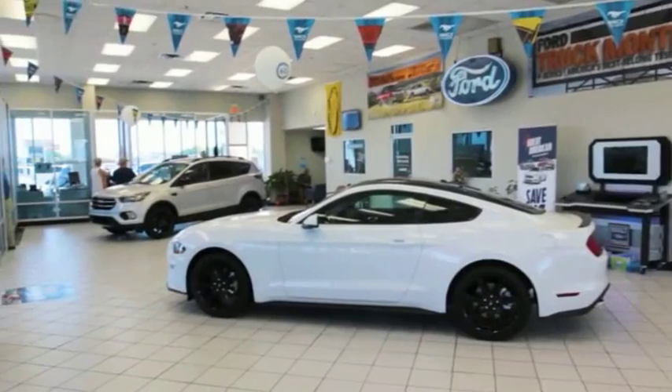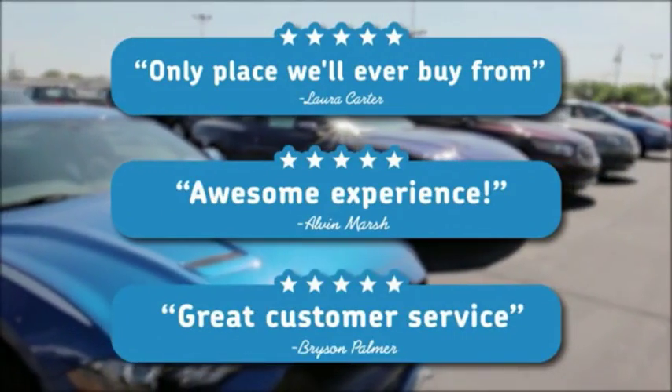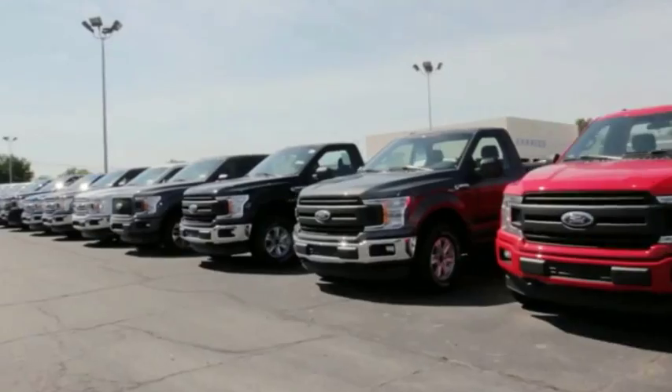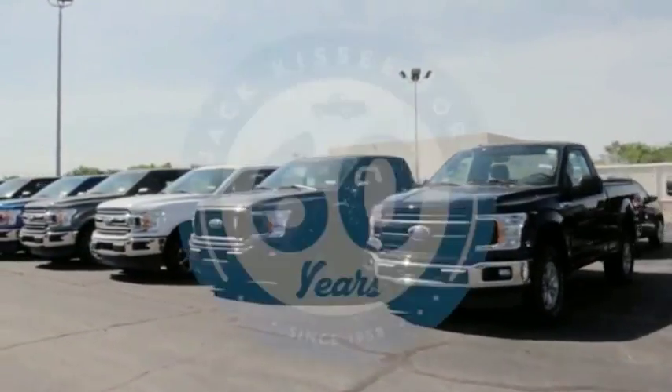Cassee Ford is a family-owned business that is currently enjoying its 60th year as a Ford dealer in Claremore. I don't know if you've seen from our online reviews, but our goal at Cassee Ford is to cultivate repeat customers. I believe this is one reason we have enjoyed 60 years in business.